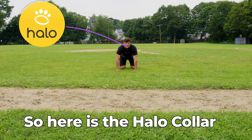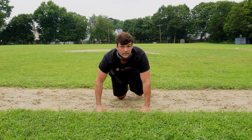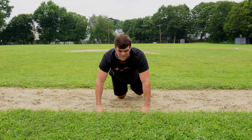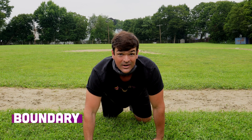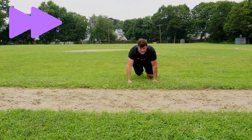They promise two distinct warnings before the collar issues a correction. So here's the Halo collar. There's the warning — I don't want to chicken out again, but hopefully we'll get that boundary before we get the static. There's the boundary — let's turn around. It worked as advertised, although that warning was so quiet I doubt you caught it.